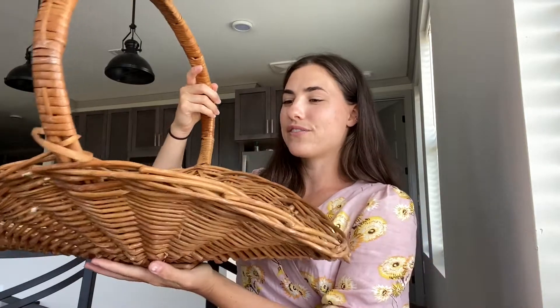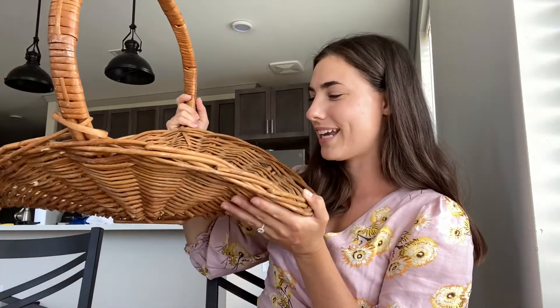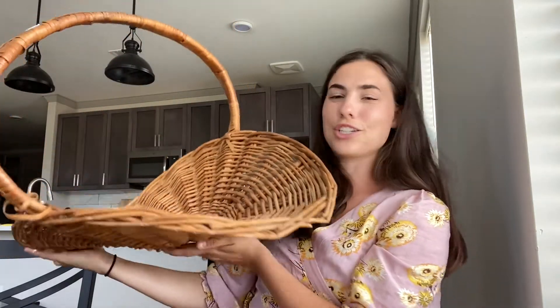The last basket I'm really excited about is this really cool flat one. I've always thought these were really cool. I think this one was four dollars — the most expensive one. I'm not sure what I'm going to use it for yet; let me know if you have ideas. Maybe roll up some throw blankets and put them on it next to a couch, or someday stack wood in it next to a fireplace. I really love the look and the big size.